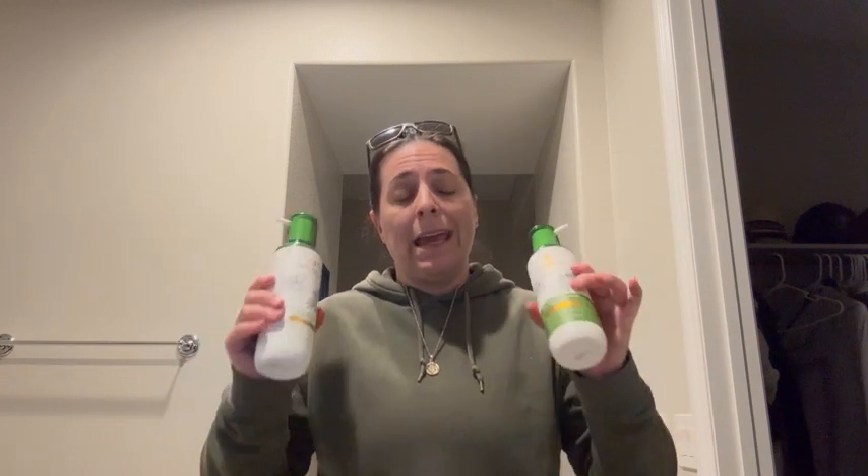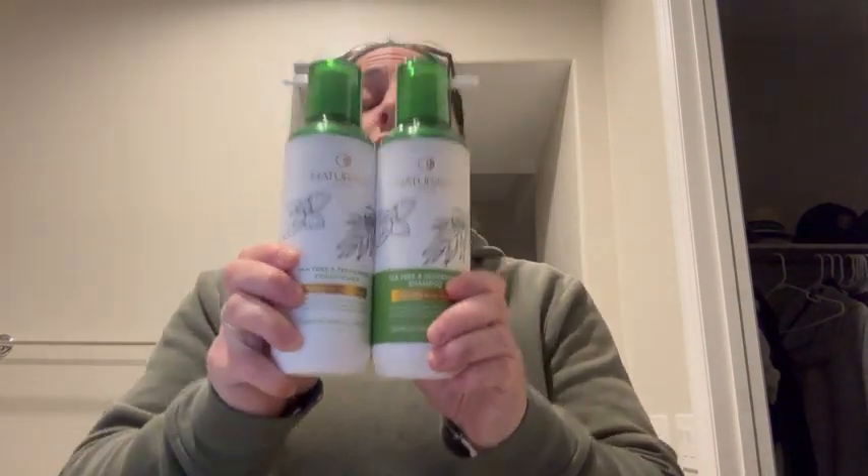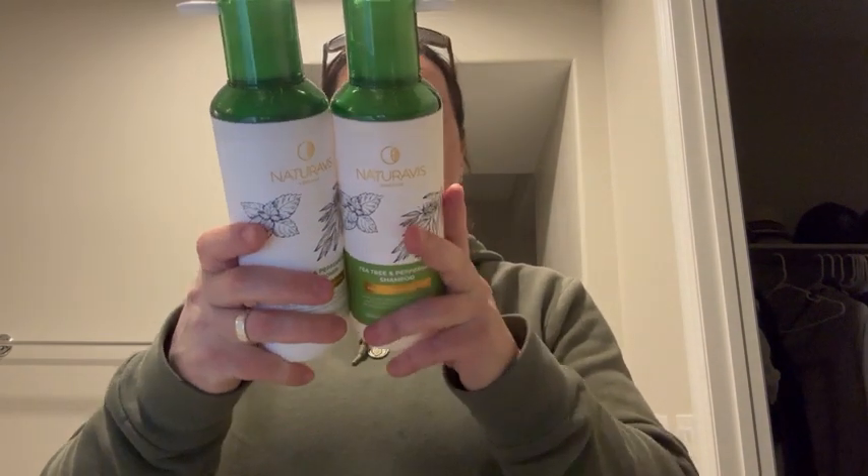My hair tends to be pretty greasy and so this has been absolutely fabulous for me, and it may also provide dandruff relief as well. So I very highly recommend this incredibly well-made shampoo and conditioner set.